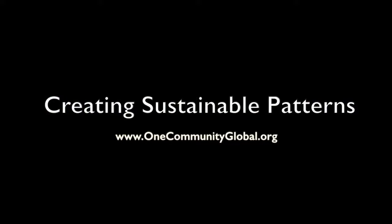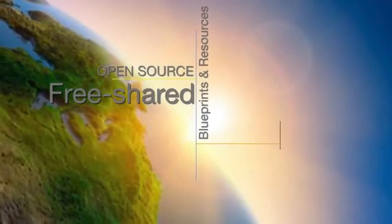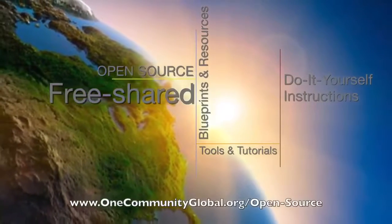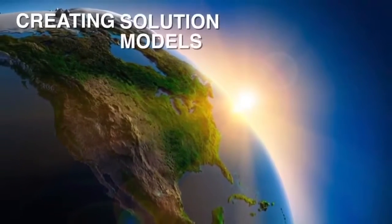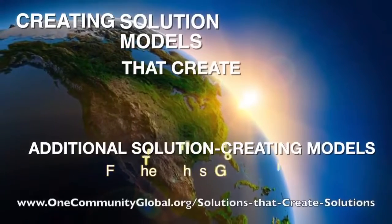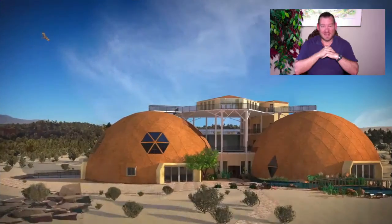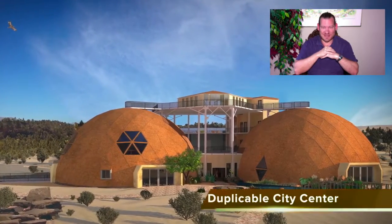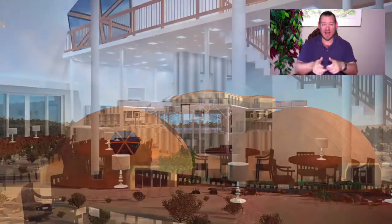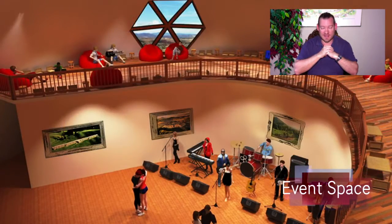Creating sustainable patterns: One Community weekly progress update number 275. One Community is a 501(c)(3) non-profit organization creating open source and free shared blueprints, resources, tools, tutorials, and do-it-yourself instructions for highest good living. My name is Jay Sabel, I'm the executive director of the One Community 501(c)(3) non-profit organization. This is our weekly progress update number 275, July 1st, 2018 edition.